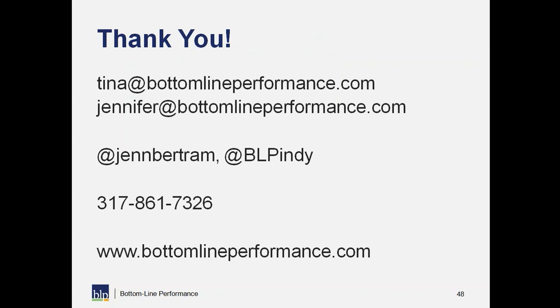Here is our contact information. You can reach Tina at Tina@BottomLinePerformance.com, Jennifer at Jennifer@BottomLinePerformance.com, or give us a ring at 317-861-7326. We have quite a few resources on our website. Thank you again, everybody, for joining us today — we really have appreciated you taking the time out of your busy days to join our webinar.